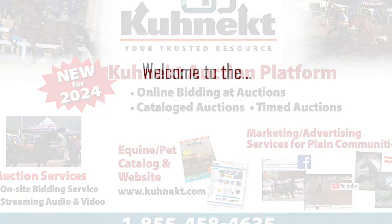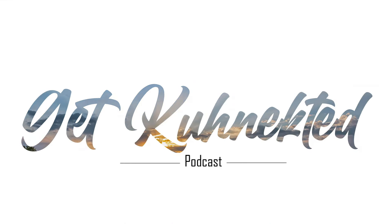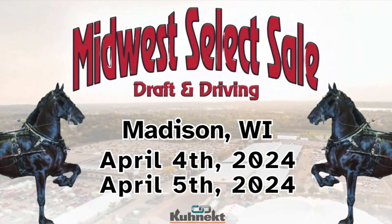Hi, my name is Megan Gidley and I'm the director of marketing with Connect. Welcome back to the Get Connected podcast. Today I'm going to be giving you a recap and the highest seller from the Midwest Select Sale draft.